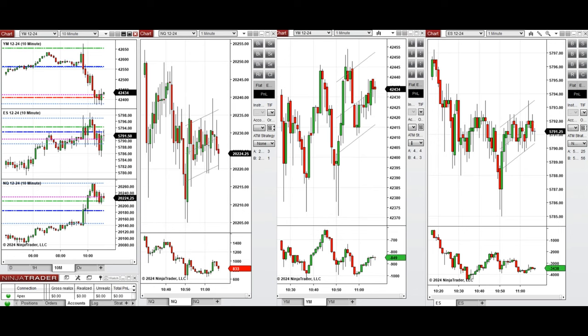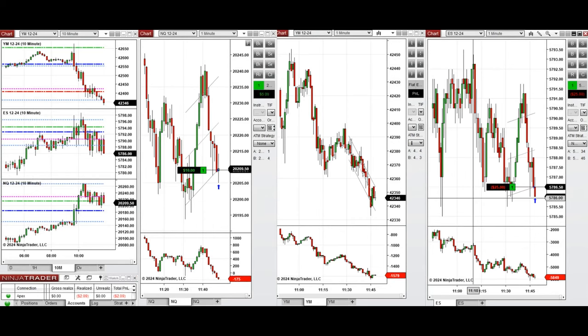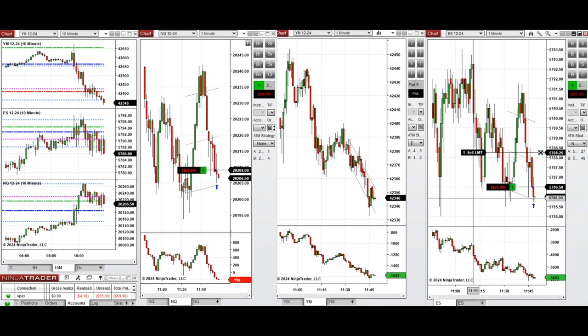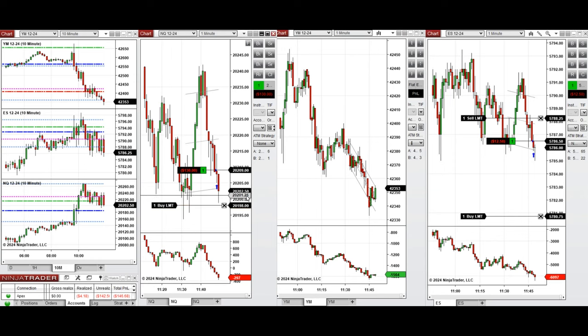We're back and it's 11:45. The market is testing the previous level of swing low that got rejected multiple times and it's close to the round number. We just entered one position on Nasdaq and also S&P 500, and a second position on Nasdaq with setup B.